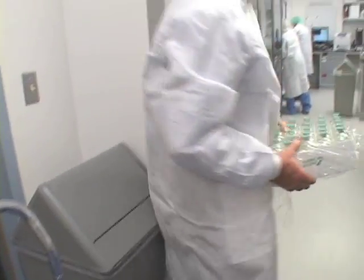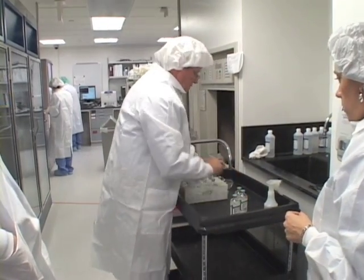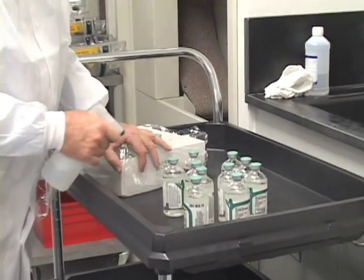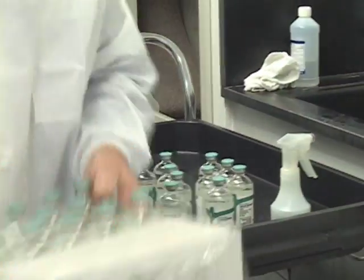Now we're in the ante room. We're going to transfer it to this cart here. Before this goes into the buffer room where we're going to make the preparation, we have to disinfect each vial here, and we're not going to have any type of cardboard going into the buffer.